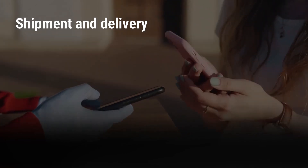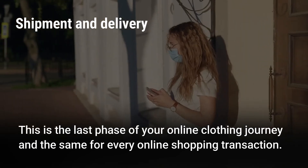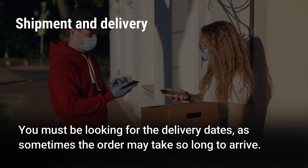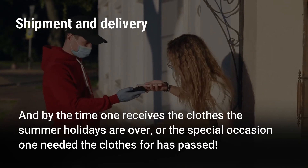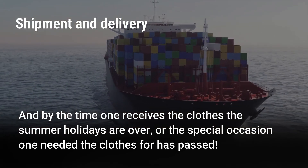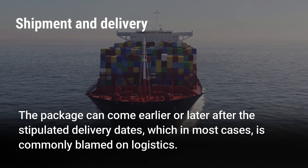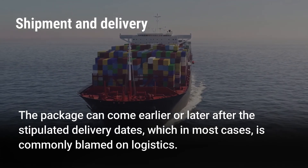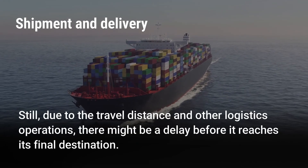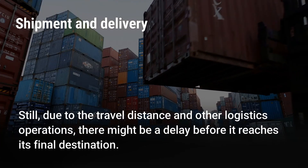Shipment and Delivery. This is the last phase of your online clothing journey and the same for every online shopping transaction. You must be looking for the delivery dates, as sometimes the order may take so long to arrive — and by the time one receives the clothes, the summer holidays are over or the special occasion one needed the clothes for has passed. The package can come earlier or later than the stipulated delivery dates, which in most cases is commonly blamed on logistics, because the seller would have dispatched the goods a long time ago, but due to the travel distance and other logistics operations, there might be a delay before it reaches its final destination.